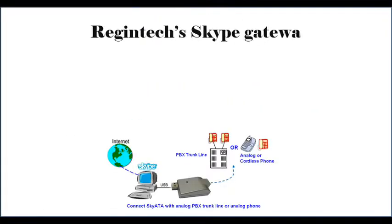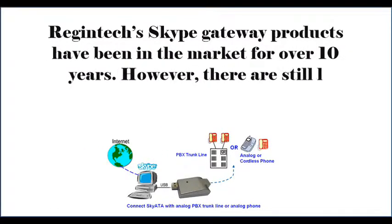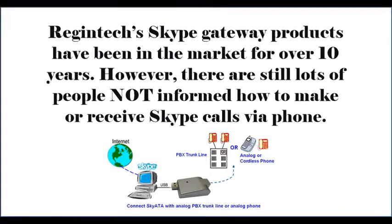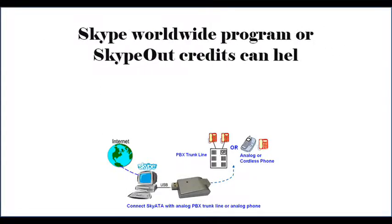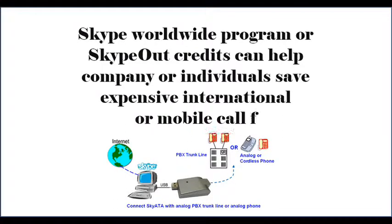Region Tech's Skype Gateway products have been in the market for over 10 years. However, there are still lots of people not informed on how to make or receive Skype calls via phone. Skype Worldwide Program or Skype Out Credits can help companies or individuals save on expensive international or mobile call fees.